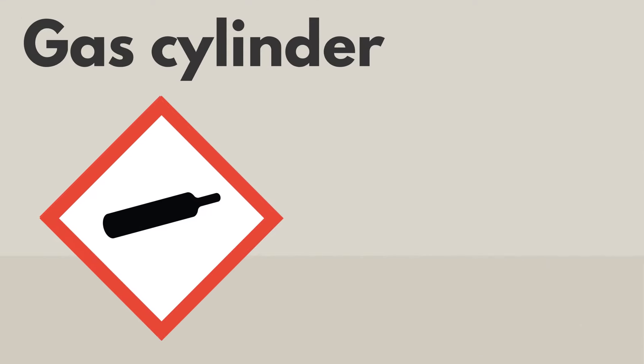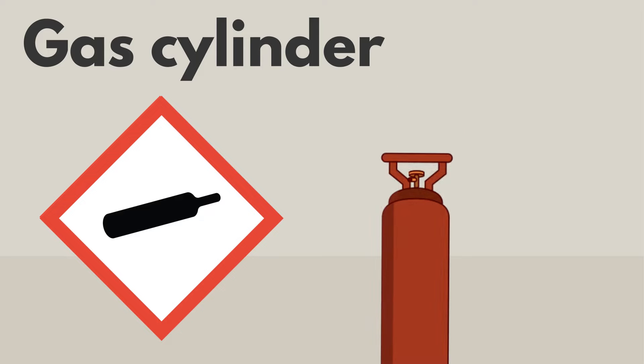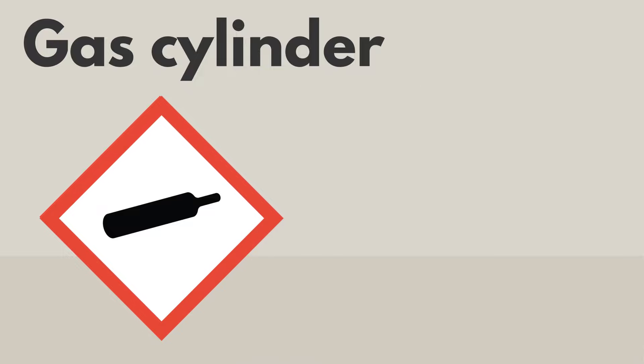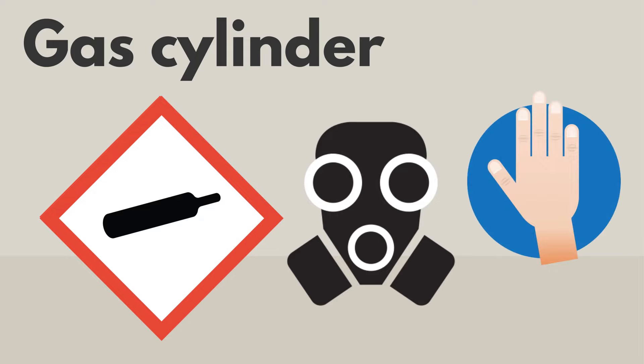The gas cylinder pictogram is for gases under pressure. Gases under pressure can cause fires or explode. If the cylinder is damaged, it may shoot or spin out of control. If gases under pressure are released, they can be dangerous to breathe or freeze your skin. This is called frostbite.